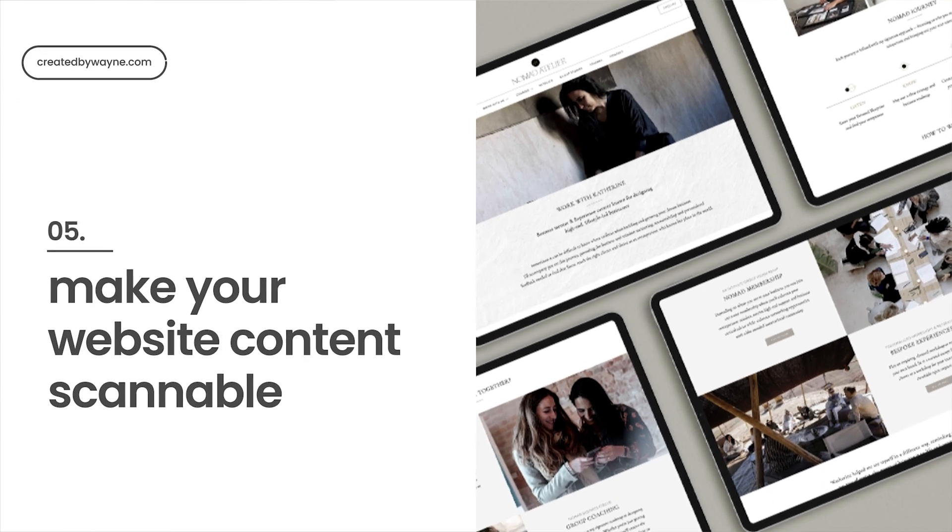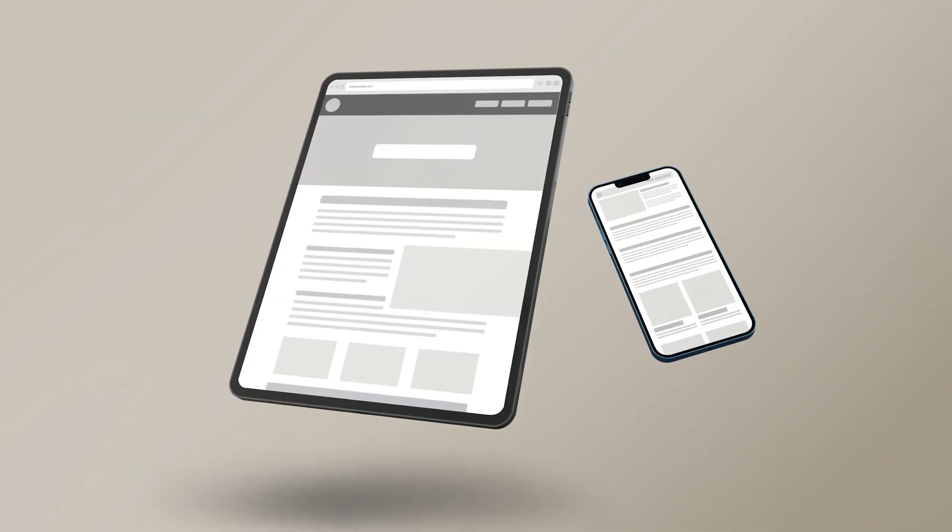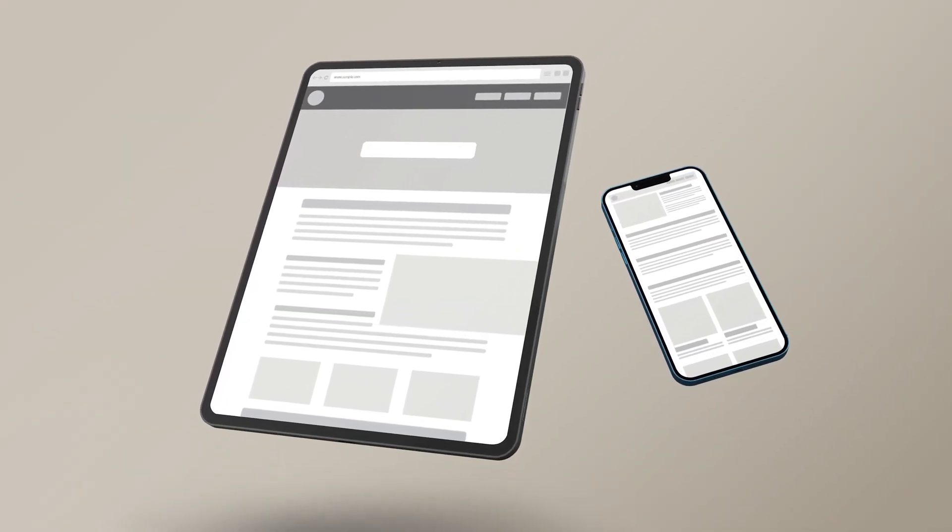Number five is to make your content scannable. People don't read websites the way they read other materials. Research shows that people go from scanning web pages to actually reading the copy when the layout indicates where the relevant sections of interest are. Make sure your webpage is scannable by using headers, paragraphs, formatting, and layout to break up information and help people easily find the content that's relevant to them. We want people to stop scanning and read a little deeper, so make it easy for them to find what's relevant.